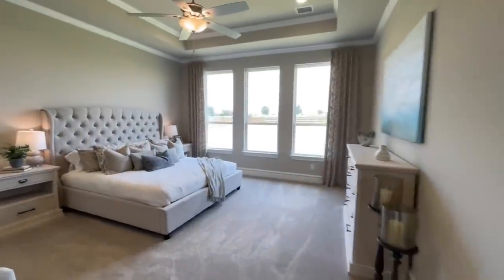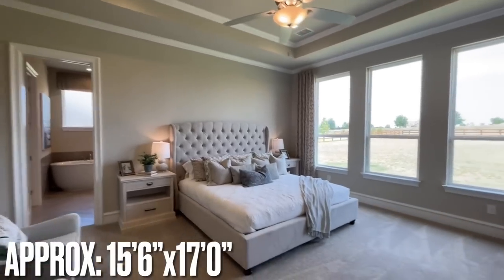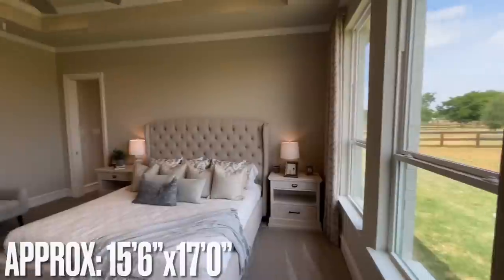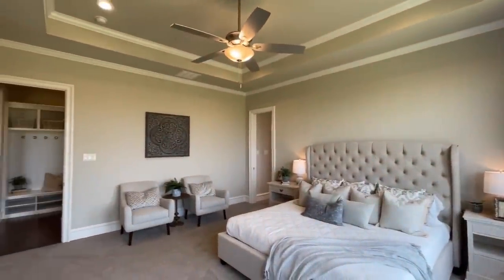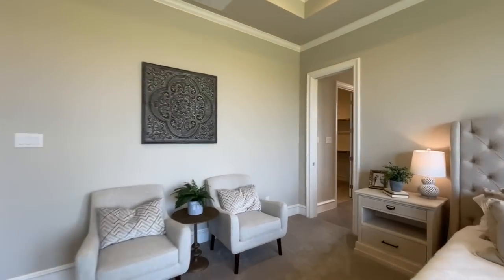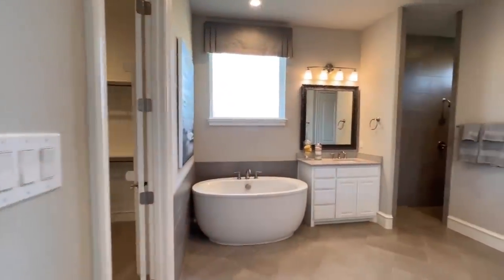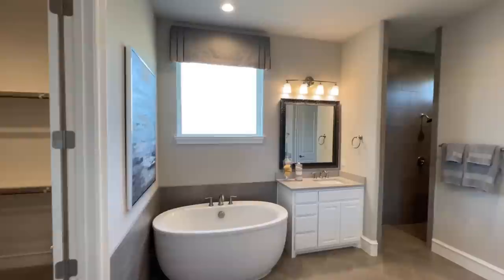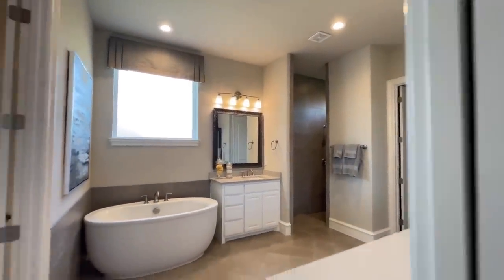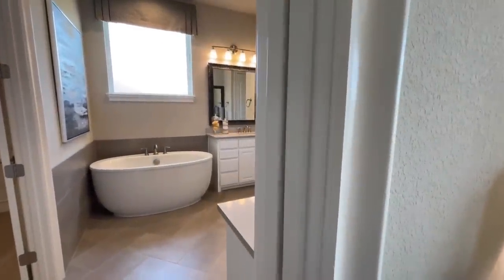Then we'll go ahead and get into this master bedroom. You've got the tray ceiling and more big windows looking out towards the rear of the home. Just a really nice, soft room — I really like the beiges. It looks super clean. Then you've got the ensuite — there's actually a pocket door right here that separates the bedroom from the ensuite.